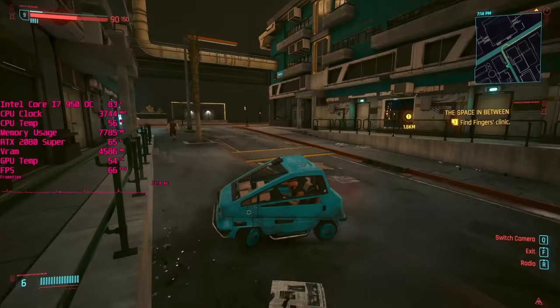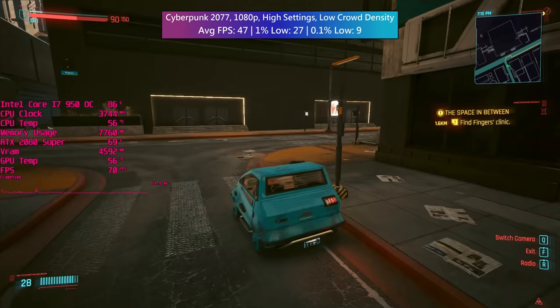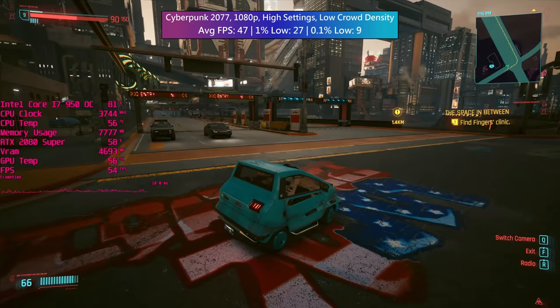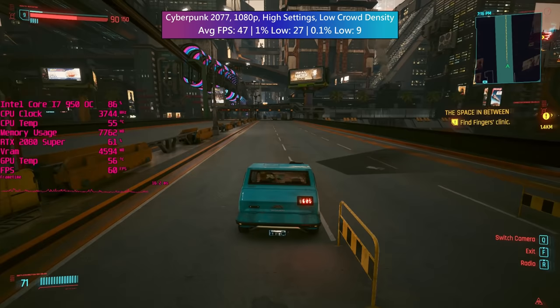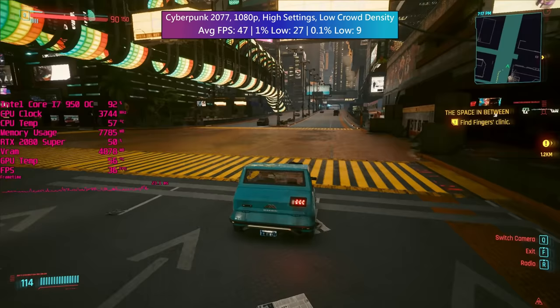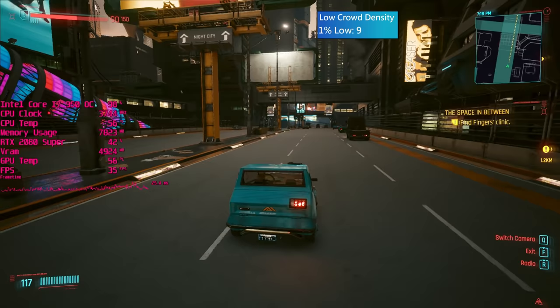Cyberpunk 2077 offers up surprisingly decent performance, outside of busier areas at least. While downtown Night City caused some hefty frame rate dips even with the crowd density option decreased, the badlands and zones away from people and traffic didn't often trouble the i7, with 60fps plus averages being quite easily attainable. The inner city areas brought the overall performance metrics down, but you could play Cyberpunk with a first gen i7 if you had to. It's not consistently enjoyable but it is playable.